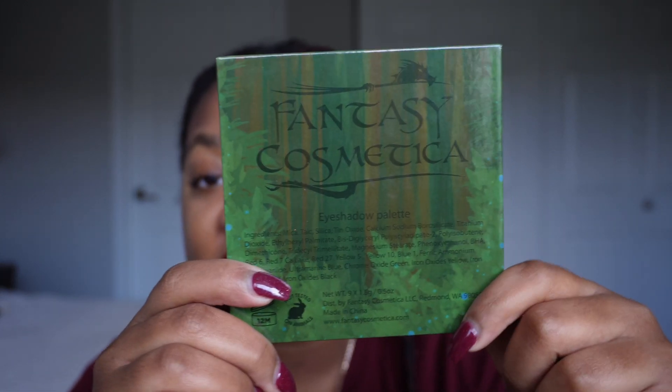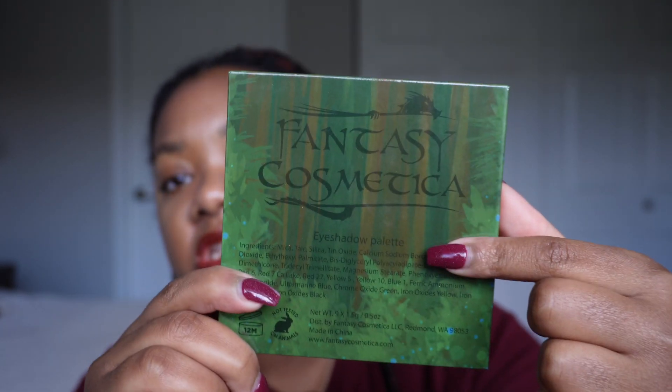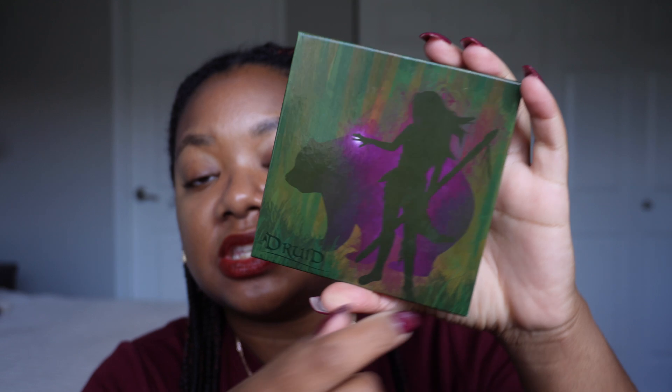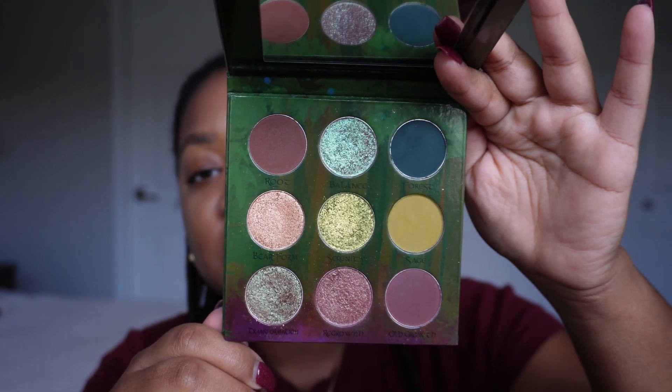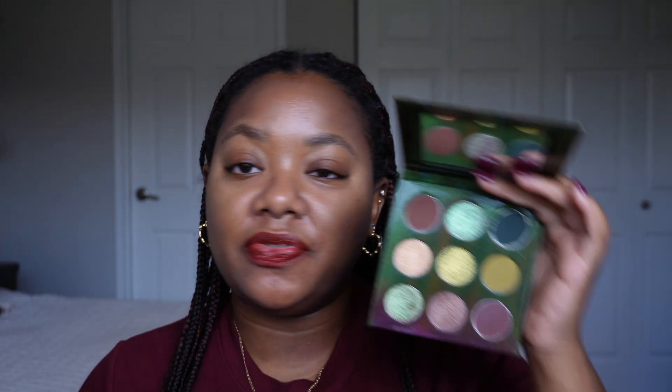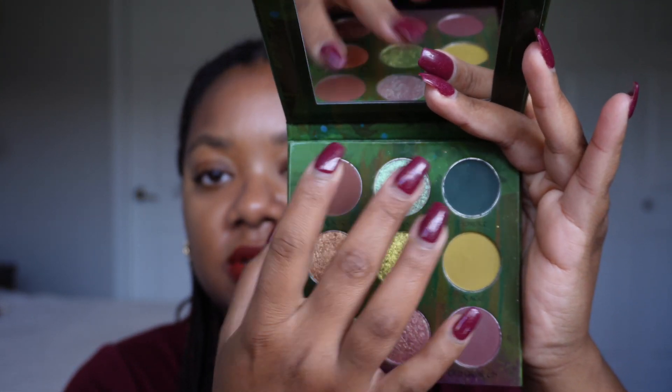First up we have the Druid eyeshadow palette. This is one that they did redesign — there were complaints about the packaging because the dark writing on dark packaging made it very hard to read, so they made the writing much brighter. I picked this one first because honestly this is what started it all for me. I saw this color story and I was like, I don't know who this brand is but I want it. I'm going to go row by row for all of the swatches.